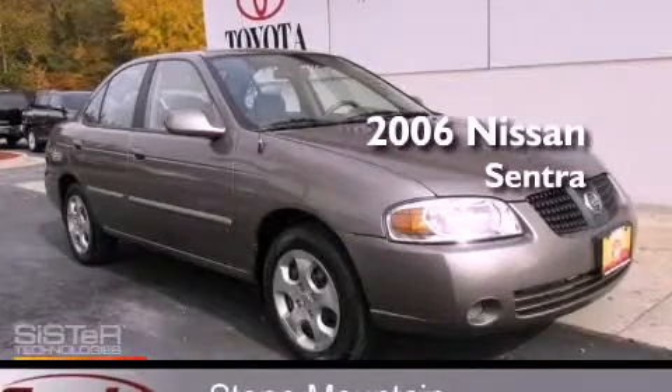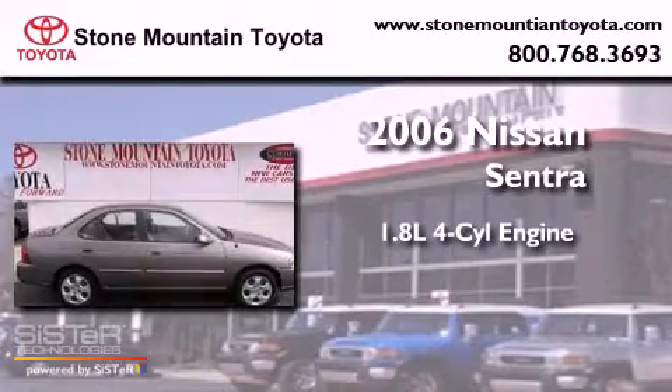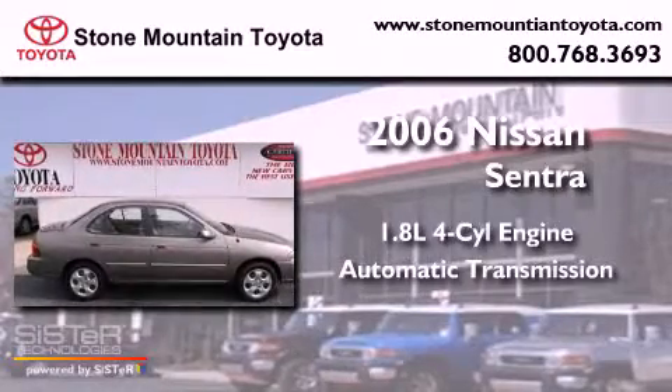This is a 2006 Nissan Sentra. It has a 1.8-liter four-cylinder engine and an automatic transmission.